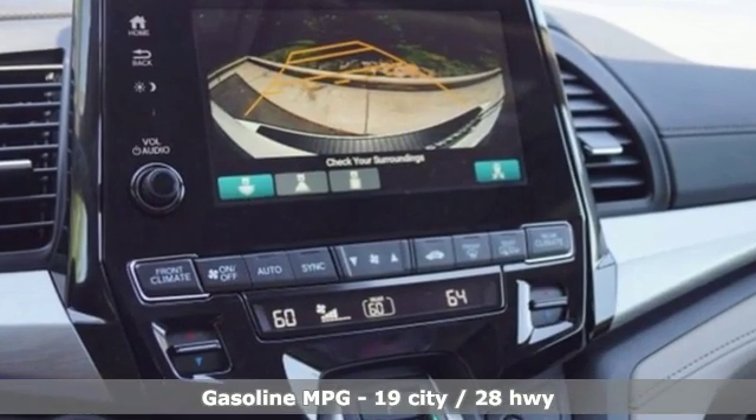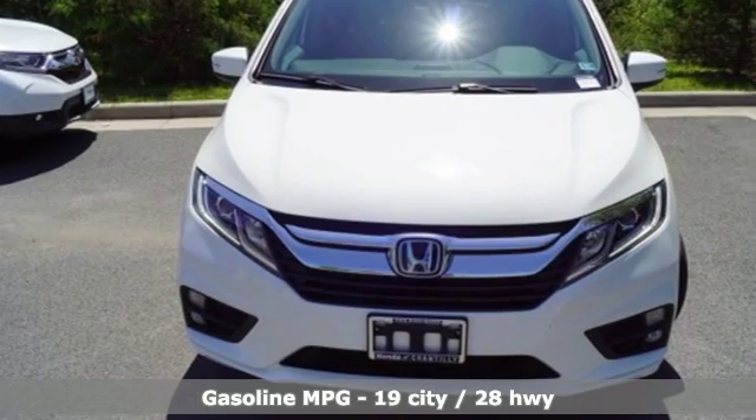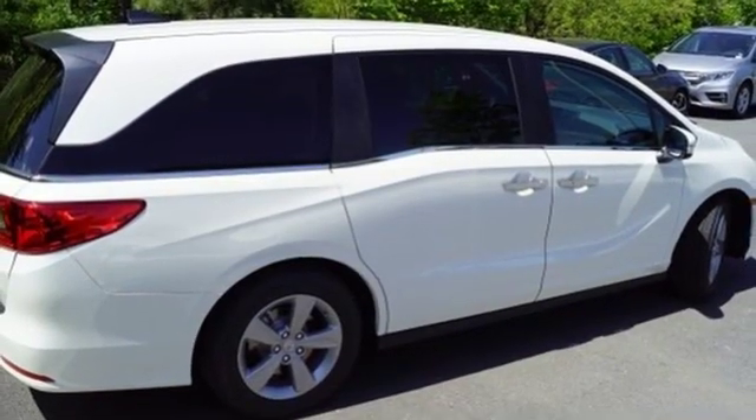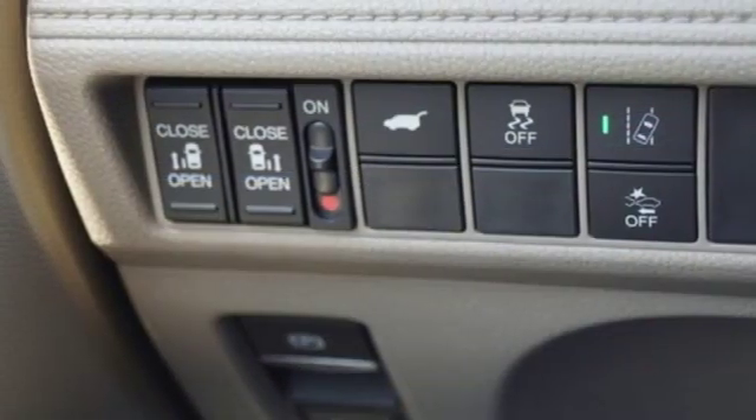And get ready for an impressive combination of features: streaming audio, power heated mirrors, front heated leather bucket seats, auto dimming rear view mirror, doors and push button start proximity key, and dual zone climate control.